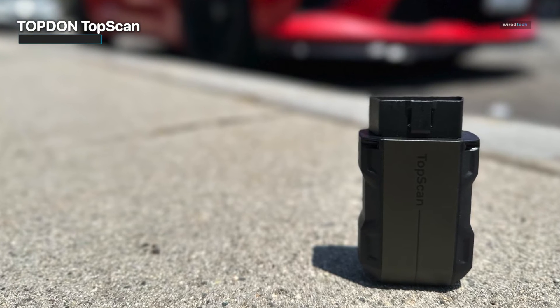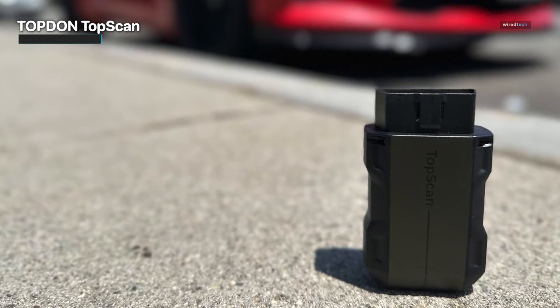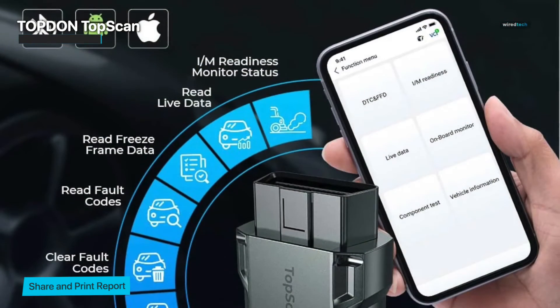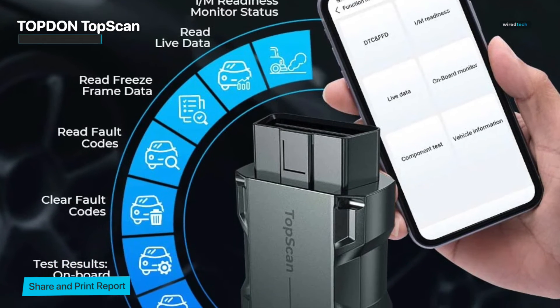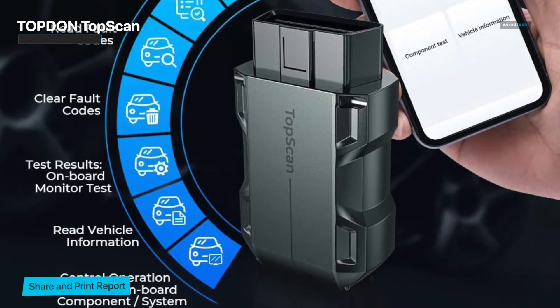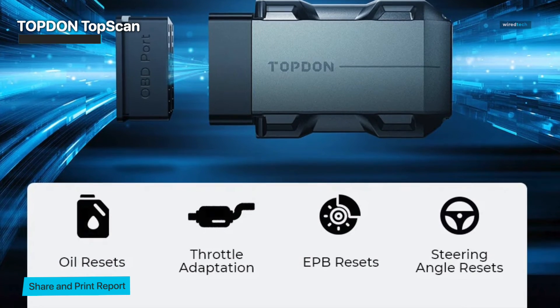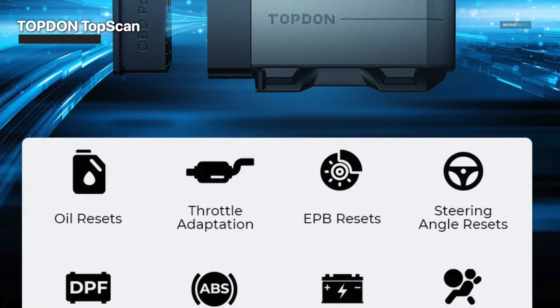Aside from simple code reading, the TopScan offers a multitude of information, including vehicle performance testing. You can track crucial data like engine RPM, coolant temperature, and more to get a real-time picture of how your automobile is doing. What distinguishes the TopScan is its capacity to give repair guides. This tool may be a game-changer for DIY enthusiasts, since it provides step-by-step instructions and repair advice to help you successfully solve difficulties.